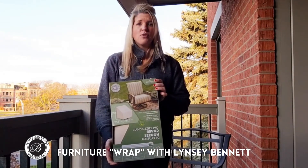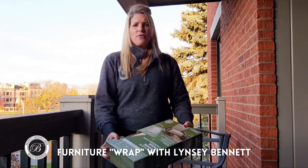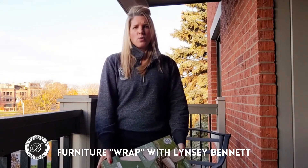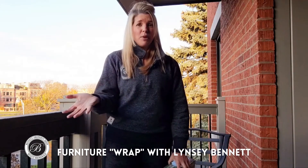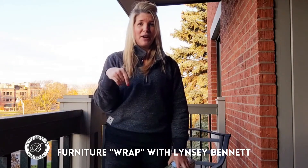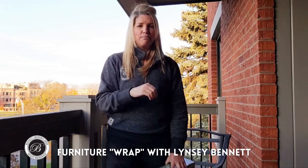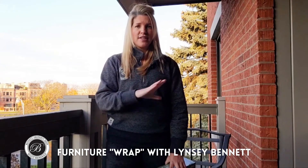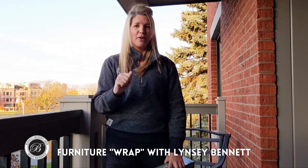Same with your decor items — if you have little lanterns or lamps or lights of some sort, you'd want to store those away as well. Unfortunately, our harsh winter climate can pretty much destroy most of our wonderful items. So bring those inside, cover everything up, bring in those cushions, and everything come spring will be ready to go and you can enjoy that beautiful weather.